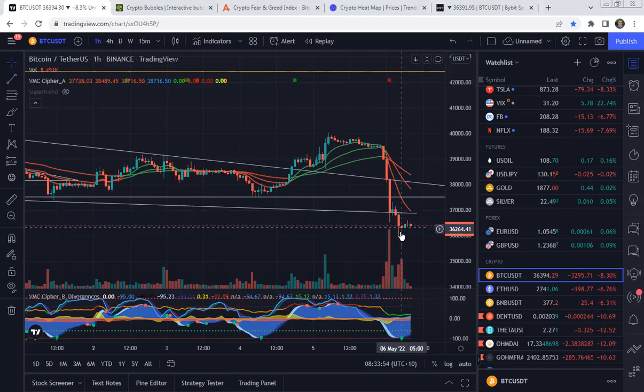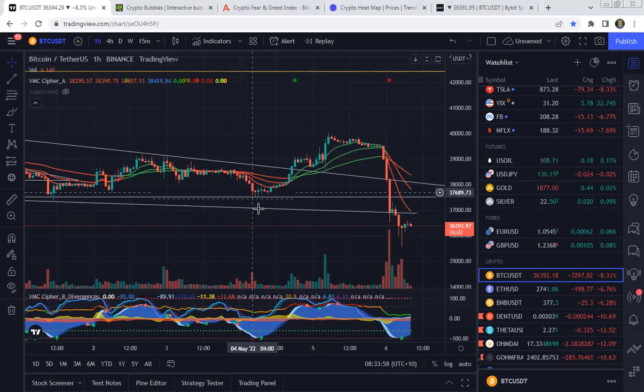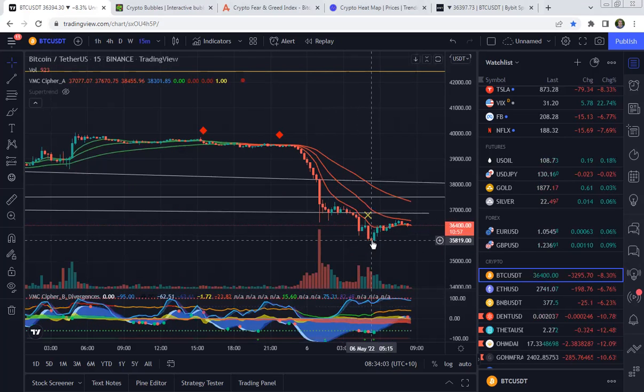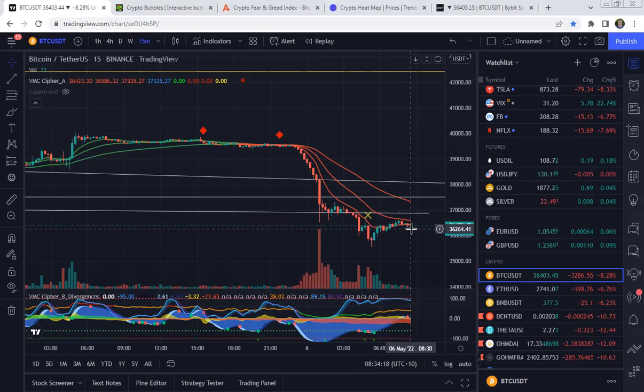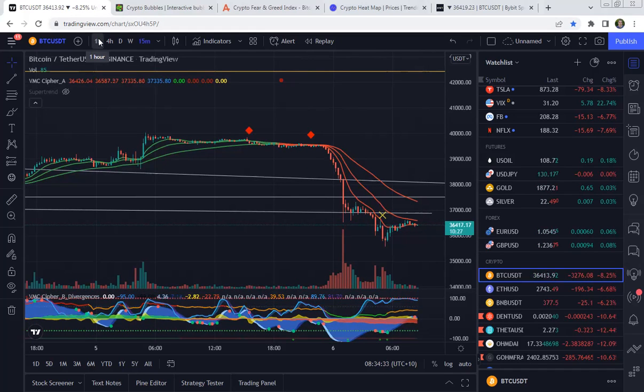At the moment Bitcoin is moving sideways and still in a downward direction. If we have a look on a 15-minute here, we can see the whales dumping here at $36,800, pushing it through this support level of the descending triangle. And then at the moment right now we see Bitcoin starting to roll over. Rolling over like this might indicate that we're looking to continue the downtrend in the short term anyway.